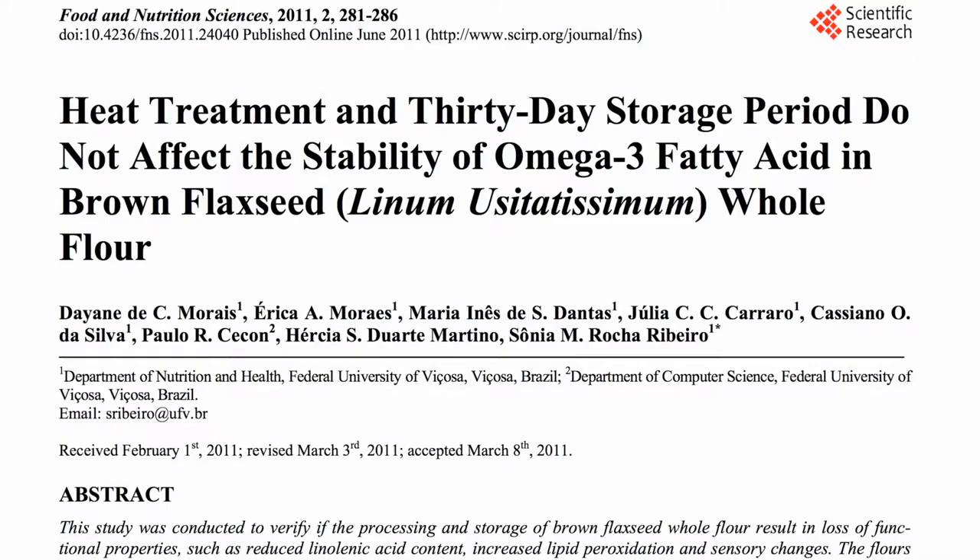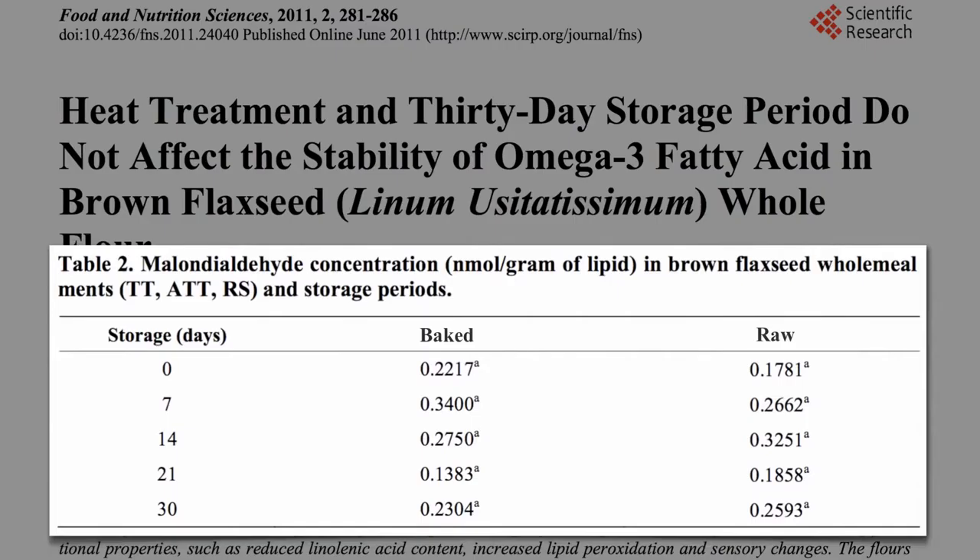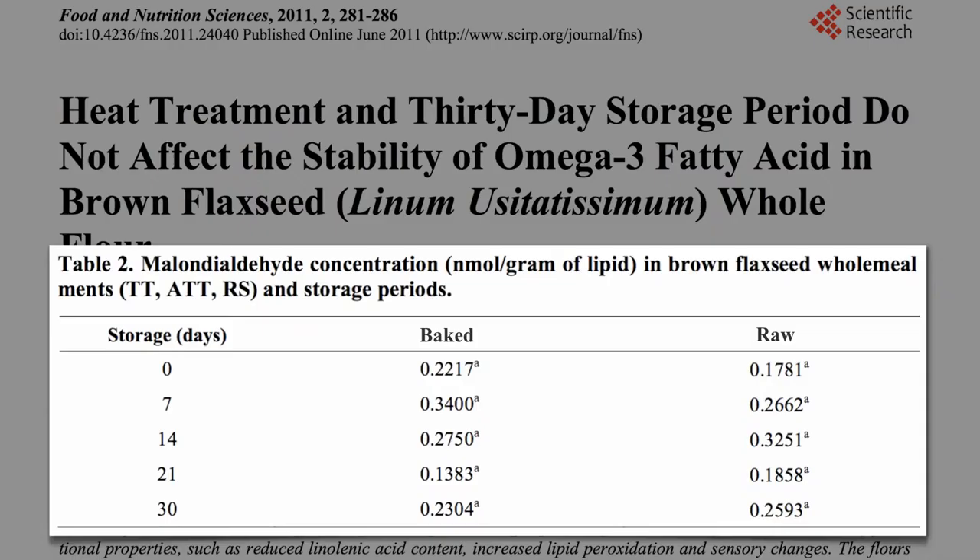The best source of flaxseed oil is within the flaxseed itself. Then you get all the nutrition of the whole food, and it's cheaper and more stable. Unlike the oil, you can bake with the seeds without destroying the omega-3s, and even store ground flaxseed for a month at room temperature without spoilage or oxidation.